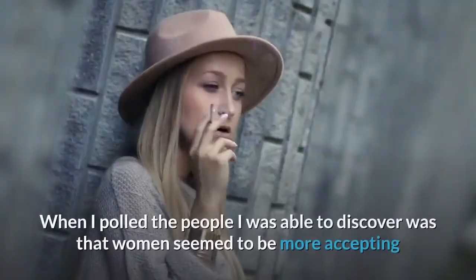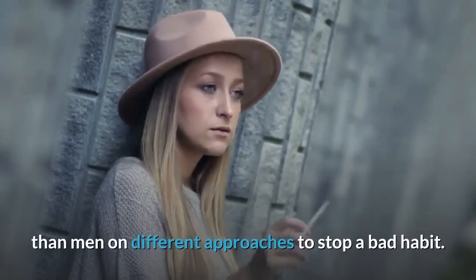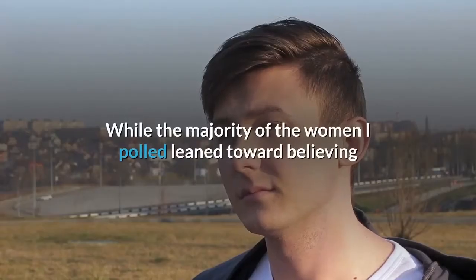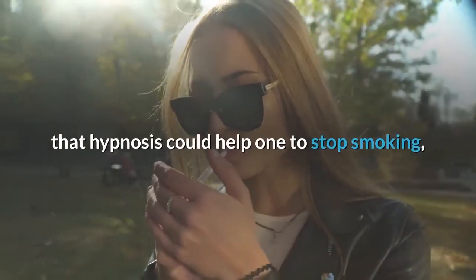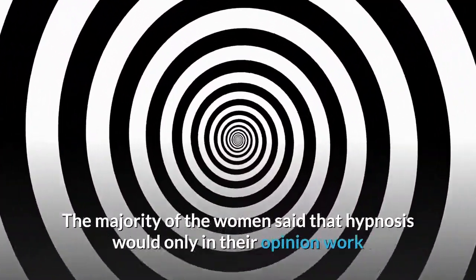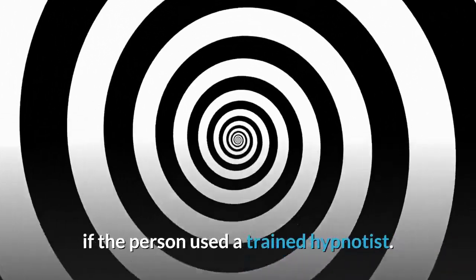When I polled the people, I discovered that women seemed to be more accepting than men of different approaches to stop a bad habit. While the majority of the women I polled leaned toward believing that hypnosis could help one to stop smoking, the women did not believe that self-hypnosis would work. The majority of the women said that hypnosis would, in their opinion, only work if the person used a trained hypnotist.